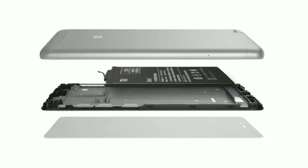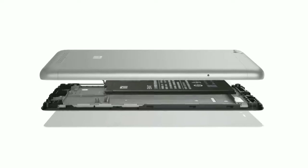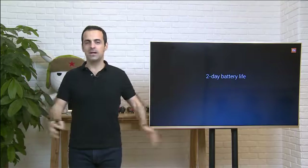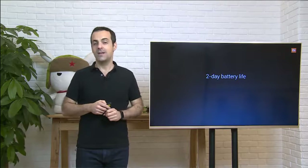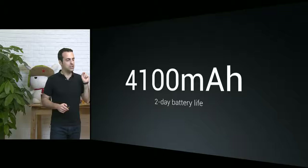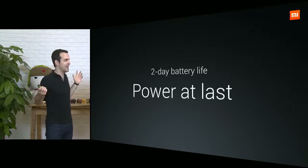The amazing thing is that the Redmi 3S battery is actually larger than the Redmi Note 3 battery — can you guys believe that? The brand new slogan for Redmi 3S is inspired by two days of battery life: Power at last.